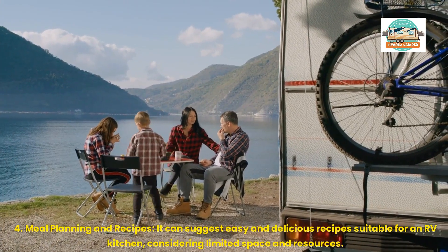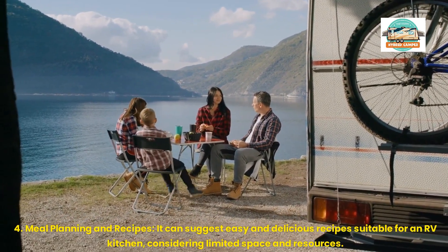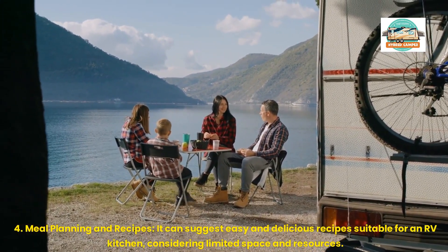4. Meal Planning and Recipes: It can suggest easy and delicious recipes suitable for an RV kitchen, considering limited space and resources.